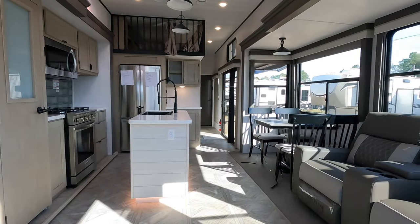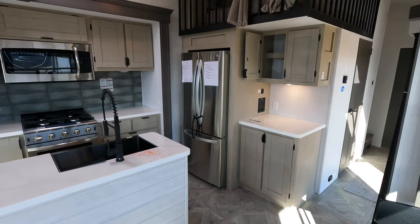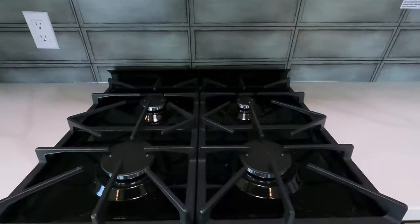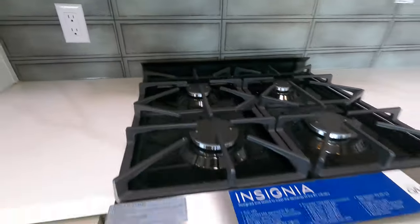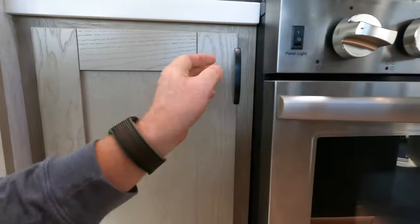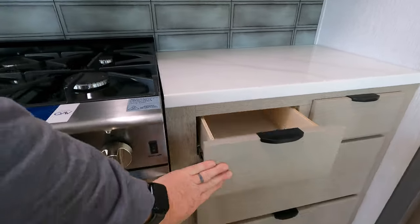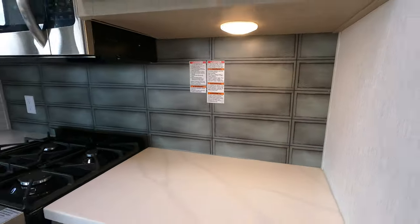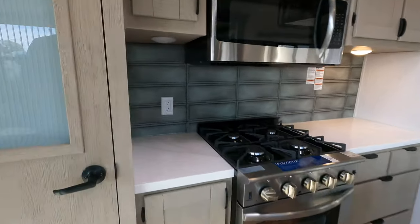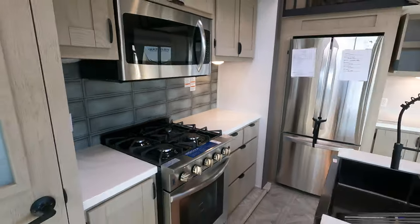Look at the view — it's absolutely beautiful in here. The really tall ceilings make it feel more like home. The camper is also 102 inches wide, giving it an appearance like it's a lot bigger than it actually is. Stainless steel appliances, an LG fridge right at 20 cubic feet, solid surface countertops, and some very nice accent lights throughout.